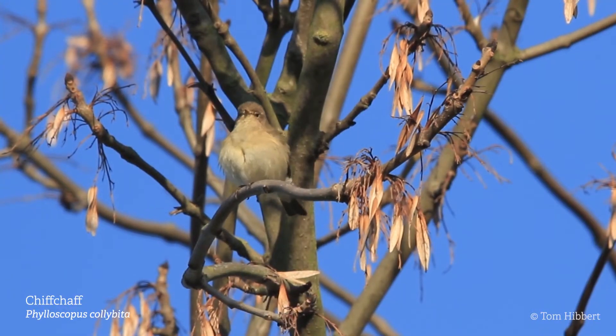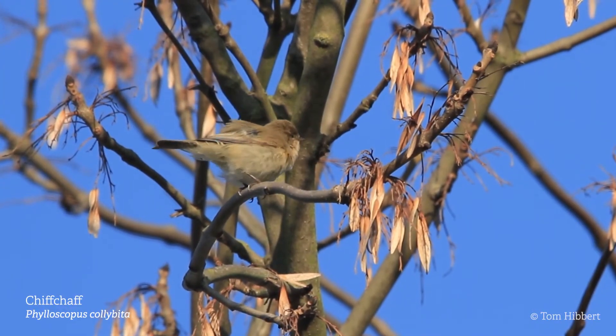In the spring the wood is alive with the sound of birds, from blackbirds to chiffchaff, song thrush and shouty wrens.